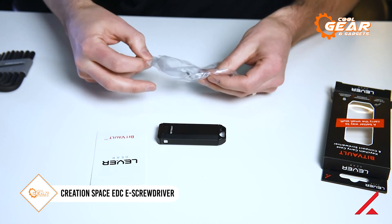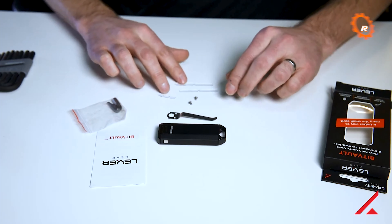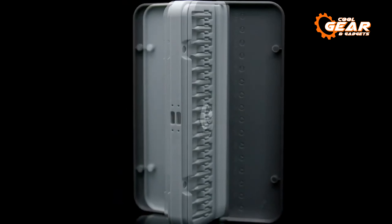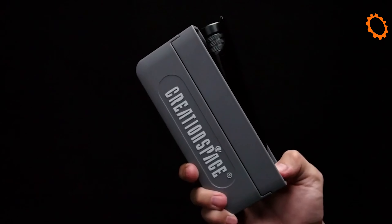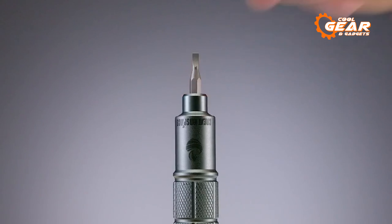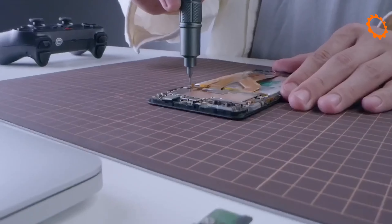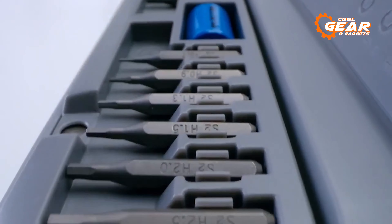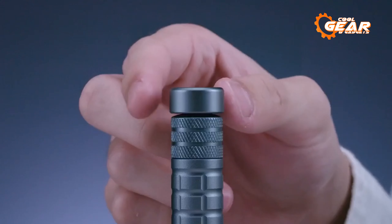In today's world, an essential EDC item typically includes, at the very least, a flathead screwdriver or a hex wrench. That's where the Creation Space EDC e-screwdriver comes into play — a more compact yet highly practical screwdriver set that you can take with you anywhere. The box packs a punch with its components, including an electric screwdriver, a comprehensive set of 28 bits, and a battery to power the device. It also features a magnetizer and demagnetizer, along with four switchable torque settings. Remarkably, the box doubles as a charger, utilizing a USB Type-C connection to recharge the battery, ensuring your e-screwdriver is always ready for action.